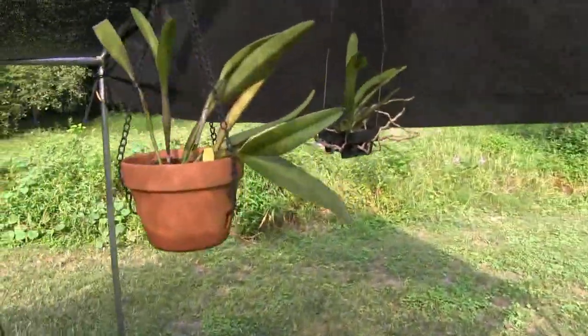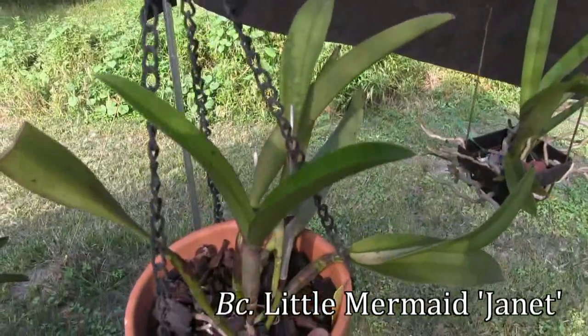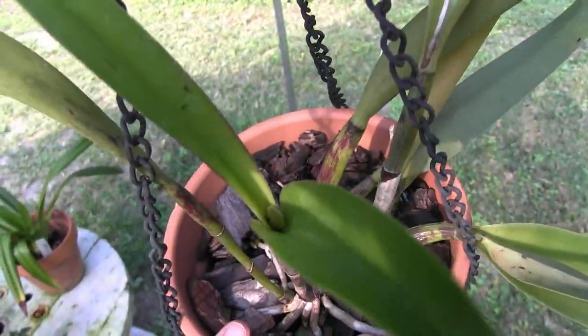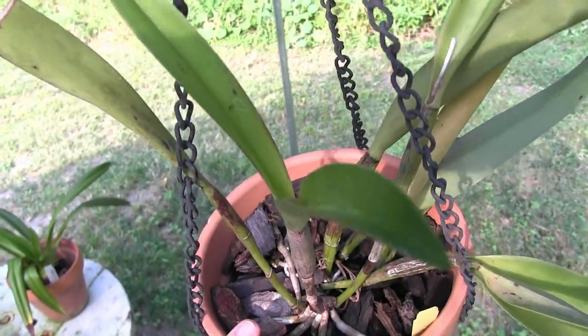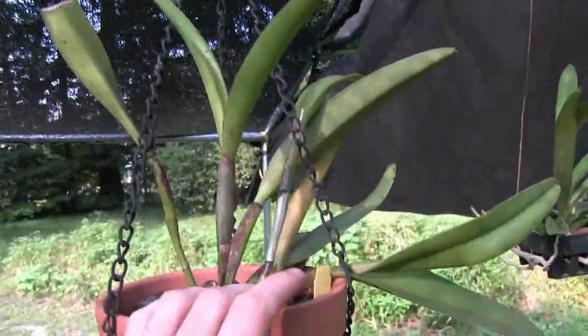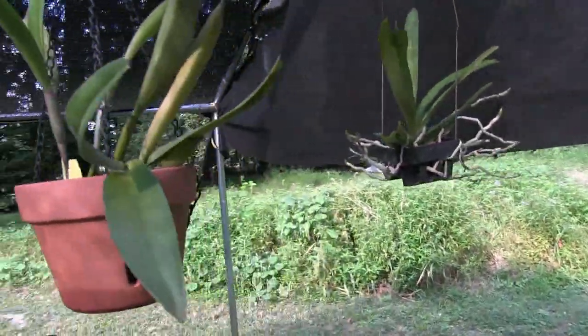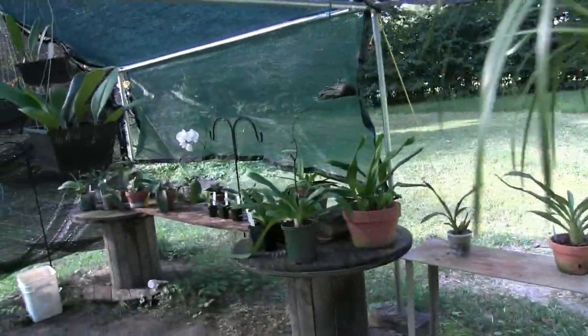This is Brasocattleya Little Mermaid. Can you see in there? There's a sheath in there — it's called a sheath. The sheath indicates that very likely there will be some flowers coming out of here within a couple of months. So those are on their way.